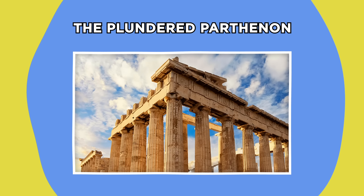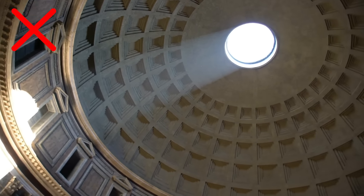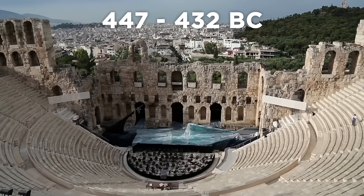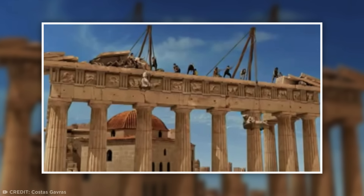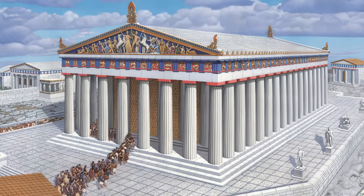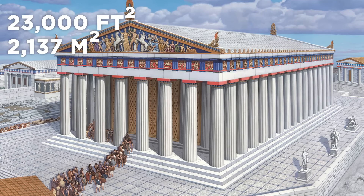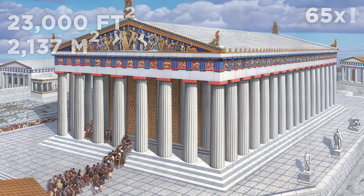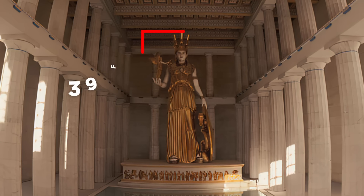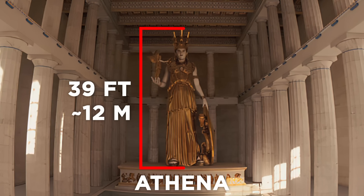The ancient Romans weren't the only civilization partial to a little opulence. At the height of the ancient Greek empire, between 447 and 432 BC, one of history's most iconic temples was built atop Athens' religious citadel, the Acropolis. Known simply as the Parthenon, the 23,000 square foot temple was held up by 65 marble columns, above which were exquisite, vividly painted friezes. Most impressively, a 39-foot-tall statue of Athena, the Greek goddess of wisdom and war, stood guard inside the temple.